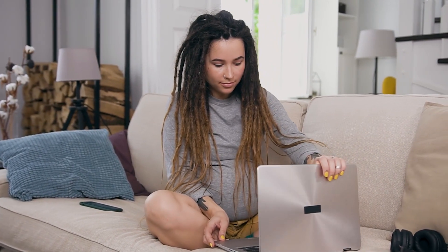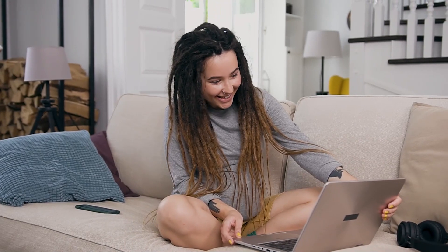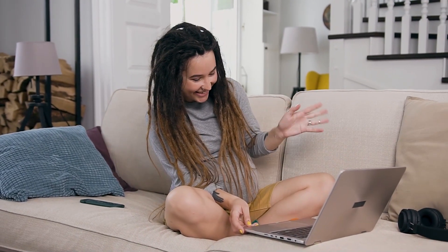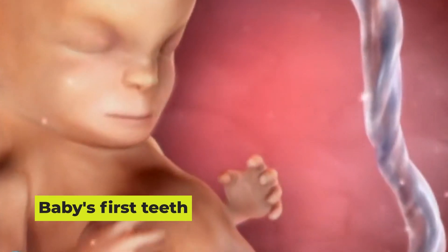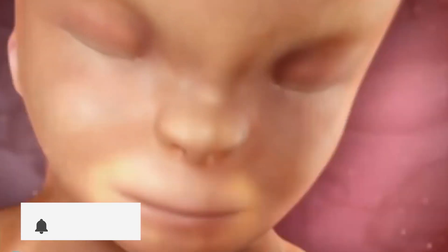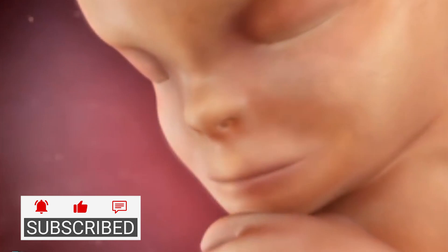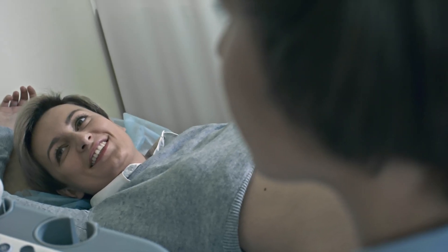Don't run to the store for a baseball bat just yet though — your baby's arms are taking shape and getting stronger, but each one is still teeny tiny. Baby's first teeth: the tooth fairy is making an appearance this week, heralding the arrival of your baby's little choppers, which are forming under the gums.